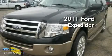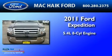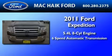This is a brand-new 2011 Ford Expedition. It features a 5.4-liter 8-cylinder engine and a 6-speed automatic transmission.